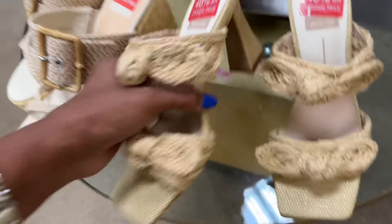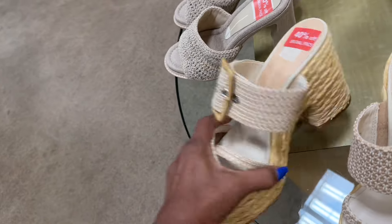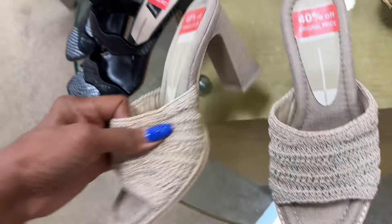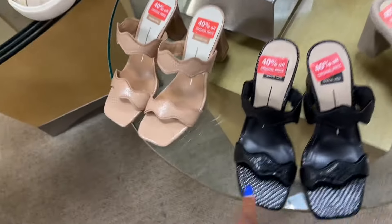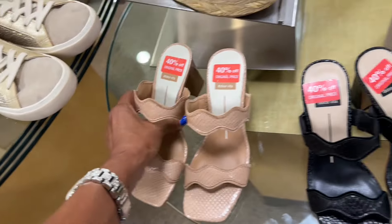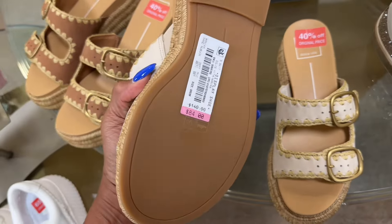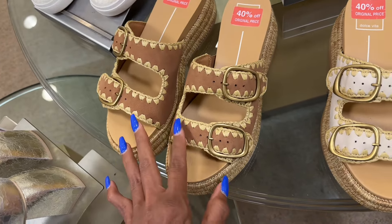Cute — I like the heel too. This wedge heel is 40% off at $72. Crochet is $81. I also like this one — it comes in black and blush for $78. These are 40% off also at $84. I like this color too, also $84 — I'd go with this one.